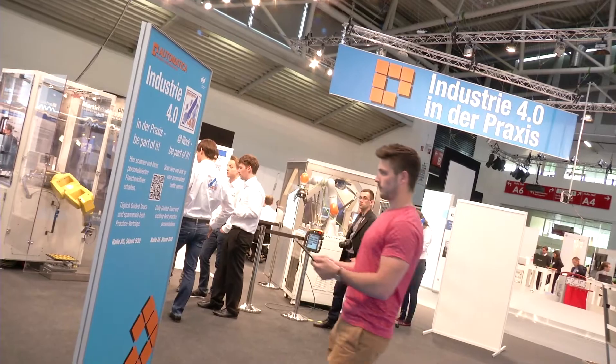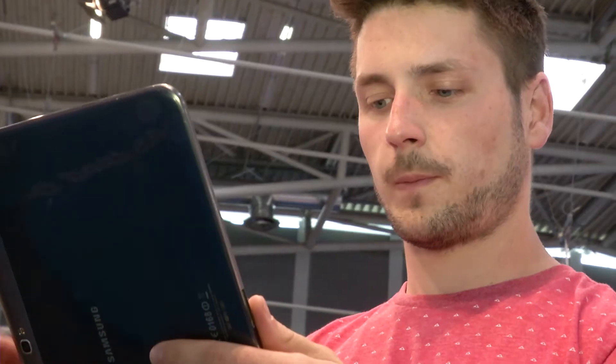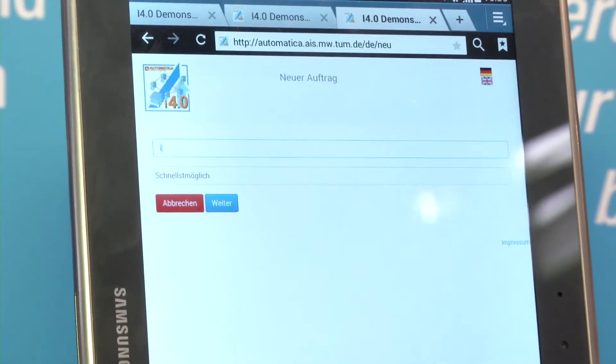Industry 4.0 at work: via QR code scan, everyone can order his own personalized bottle opener. It is produced live at the fair.